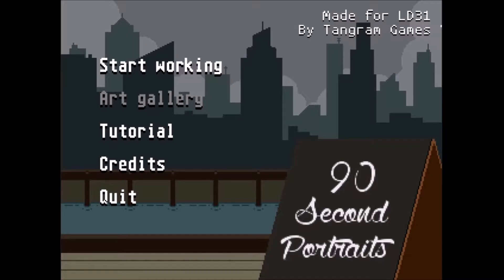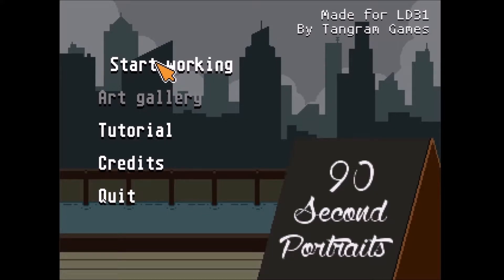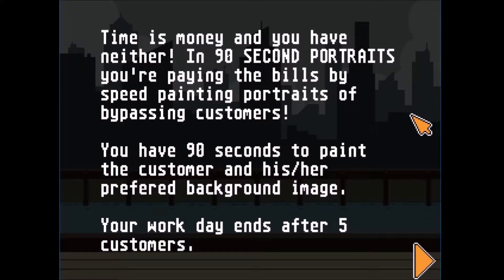I thought I like drawing people and watching other people drawing, so let's see if I can do this. All right, let's start working. Let's see if we can make some beautiful masterpieces in 90 seconds. Time is money and...